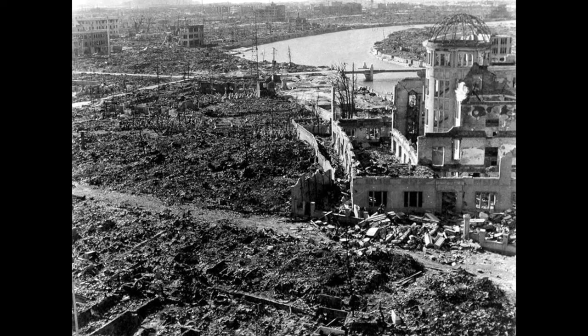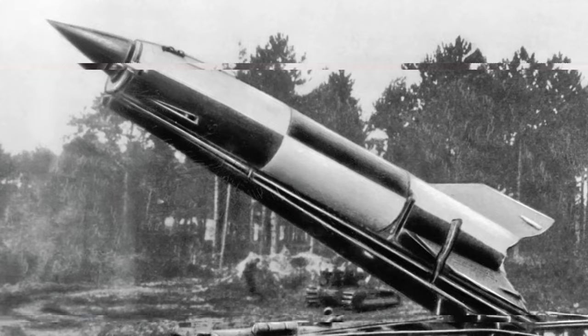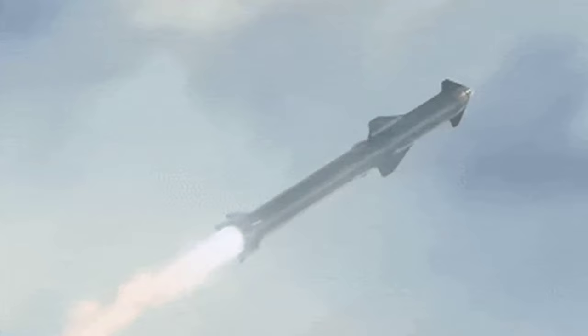Next on our list is the V2 rocket. Developed by Wernher von Braun from Nazi Germany, who went on to run the Apollo space program, this was the world's first long-range guided ballistic missile. Its technology laid the groundwork for future rocketry and missile technology.